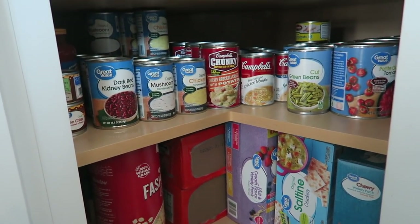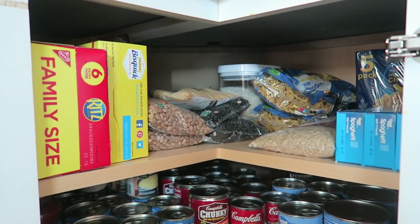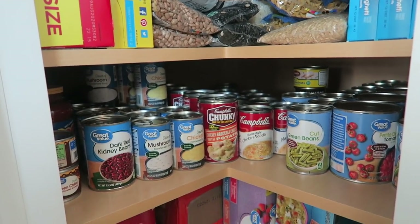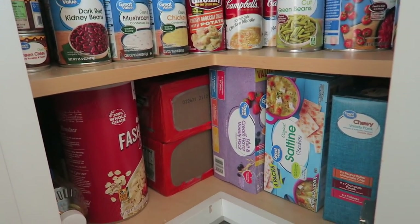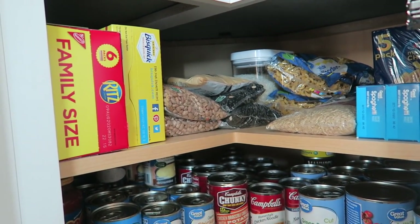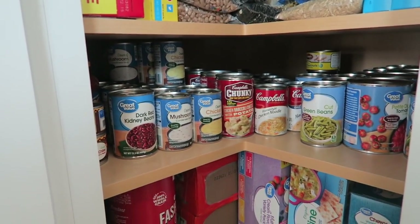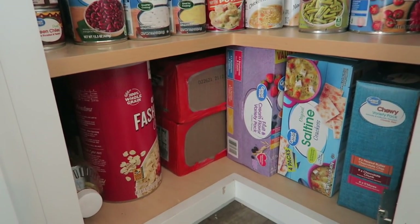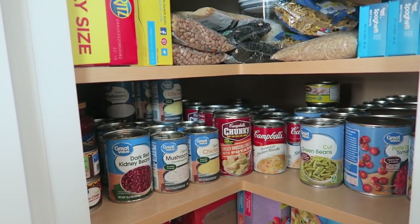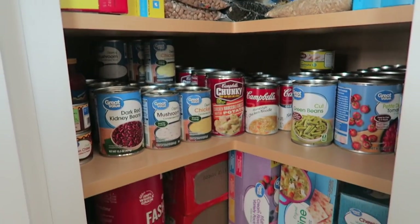I just got done putting everything away. This corner cupboard was completely empty — it had like two or three things in it total. And we have restocked. This is why we had to restock the pantry — we clear it out completely over the wintertime. I just like to make sure we have everything on hand for any kind of meals. This should last us quite a few months, and we for sure have a one-month supply worth of food in the house.